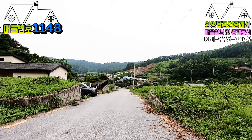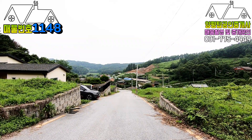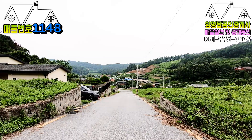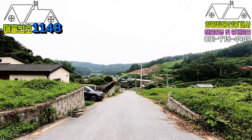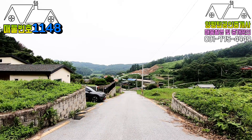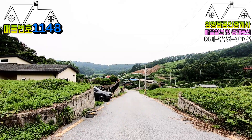안녕하세요, 저는 양평탑 부동산 진섭바빠입니다. 오늘 나온 현장은 지평면 무앙리라는 곳이고요. 여기는 잘 정비된 전원주택 단지입니다. 영상 초입에 저희가 들어온 영상을 첨부할 거고요.